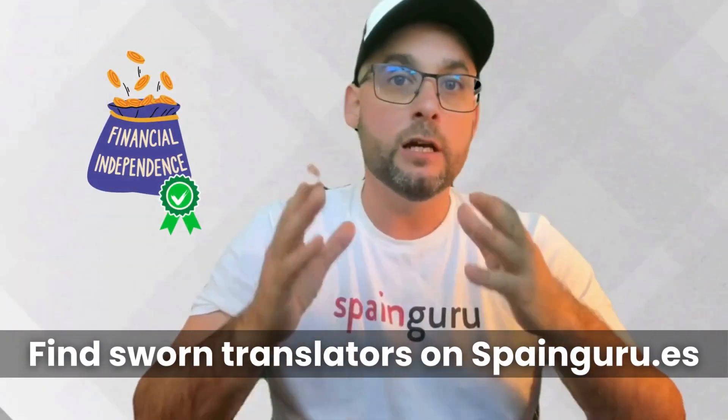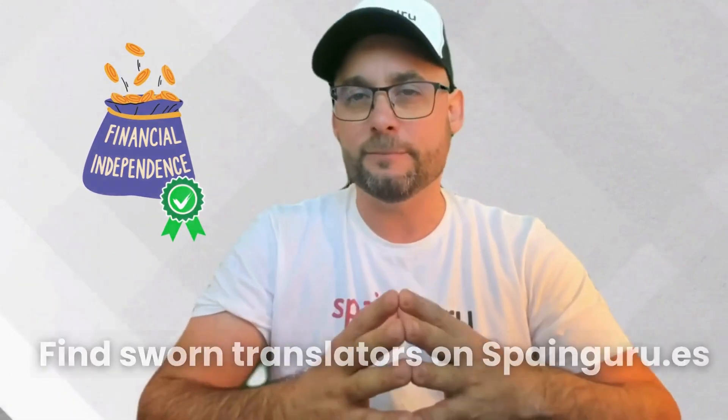Moving into Spain sounds like a dream, but the financial requirements for the Spanish non-lucrative visa can sometimes feel like a bit of a puzzle. Many of you have asked if it's possible to use rental income from the UK as proof of financial stability for the visa, especially if you're not too keen on opening a Spanish bank account. It's a valid concern, especially considering the mixed experiences with local banking services.